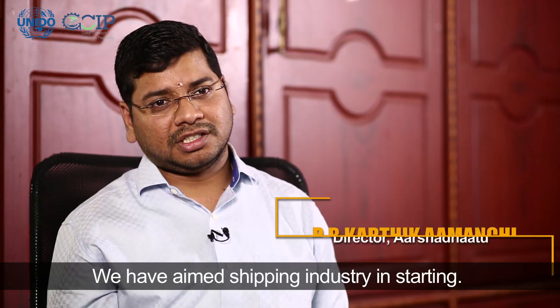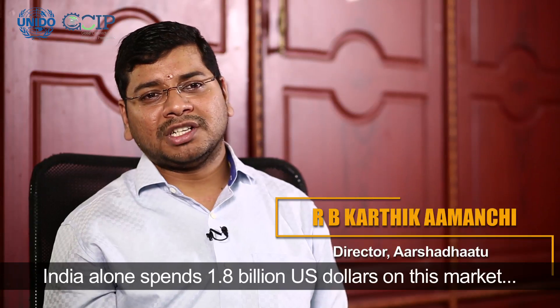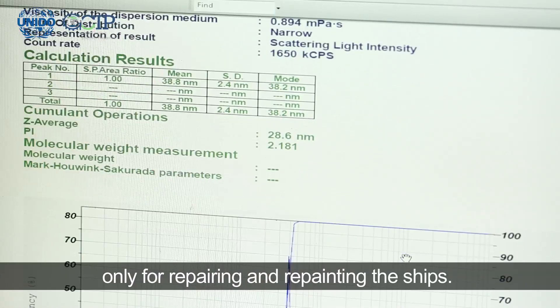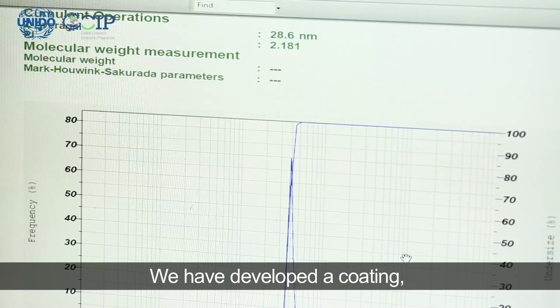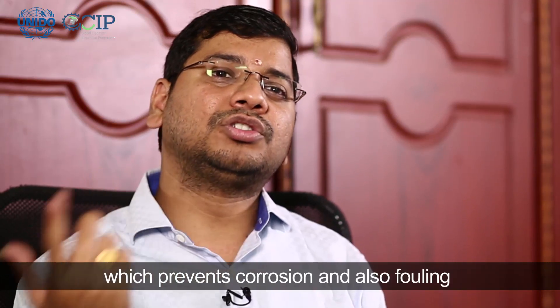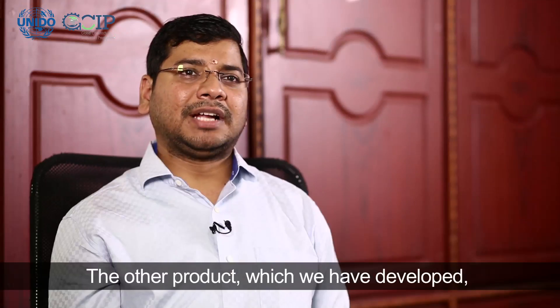We have aimed at the shipping industries. India alone spends 1.8 billion US dollars on this market only for repairing and repainting ships. We have developed a coating which prevents corrosion and also fouling at the same time.